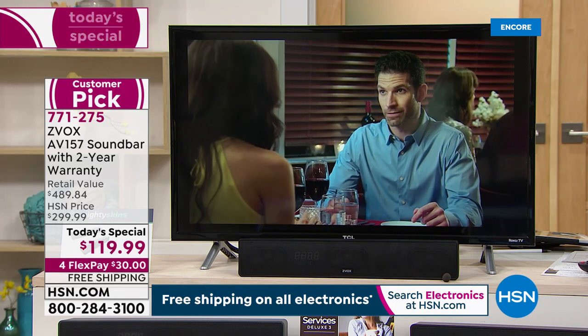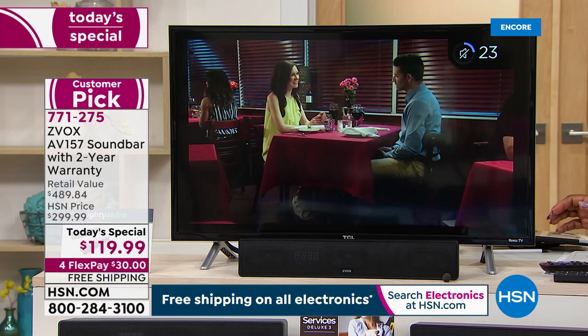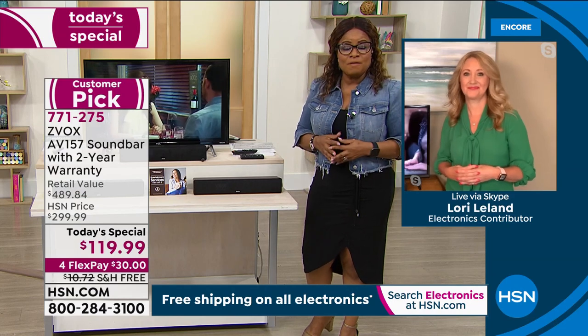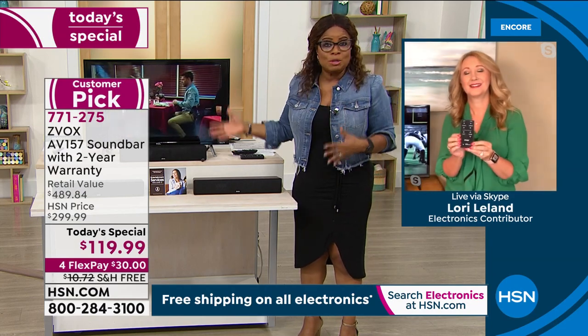That is why we have sold literally hundreds of thousands of these here at HSN, and why we are so excited to provide this as our today's special. I'm going to invite everyone to order and shop with us tonight. If you're going to grab it, it's for one day and one day only.